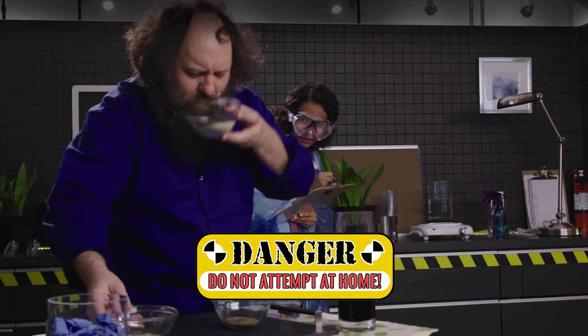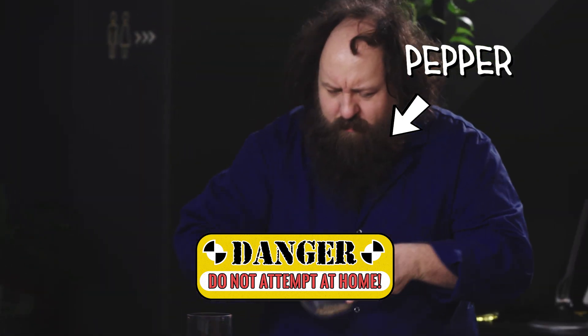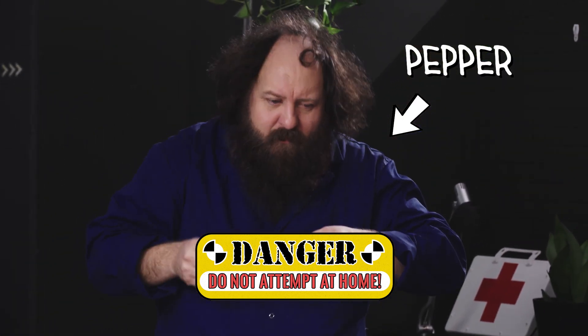Sniffing spices like black, white, or green pepper works in the same way as pulling hairs — the nerves in your nose sense that you're being attacked. Pepper contains something called piperine, and your nose does not want that in there. If it gets into your nose, watch out, because the sneeze of your life is coming.